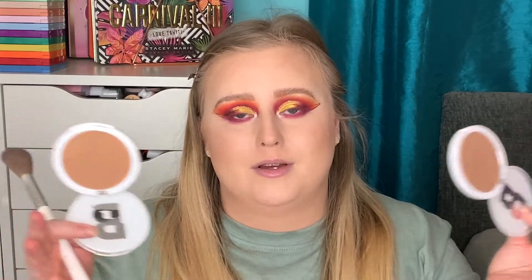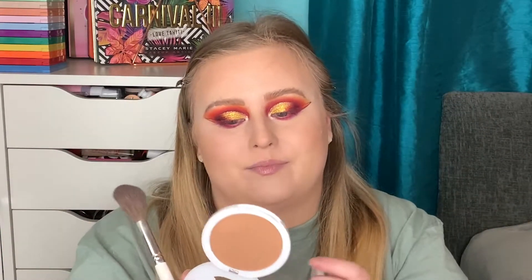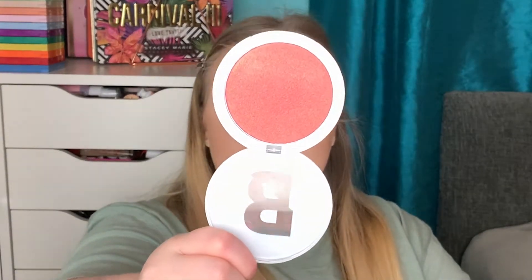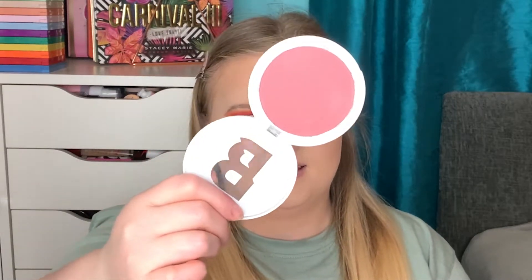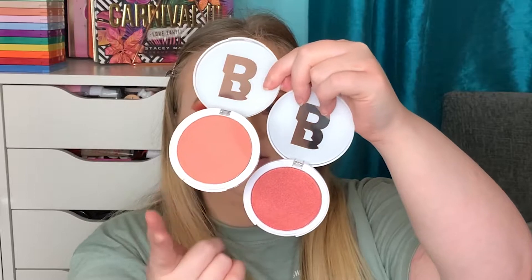I absolutely love these Beauty Bay bronzers - I definitely recommend them. Fawn if you like a warm bronzer, Doughnut if you like a cool-tone bronzer. I have three of their blushes: Peachy, Blossom, and my favourite called Bitten. I'm actually going to take a combination of Peachy and Blossom. I'm going to take a little bit of Peachy first on the same JH06 brush.